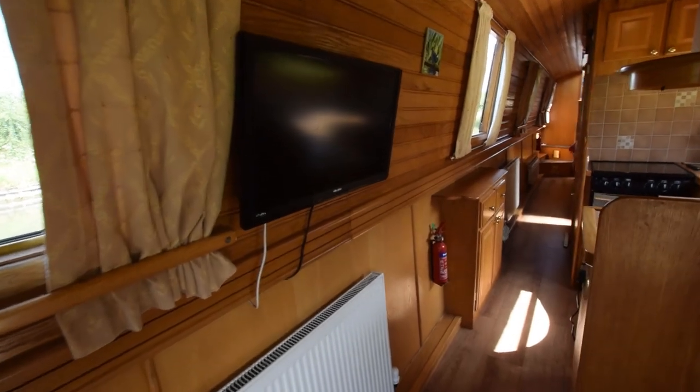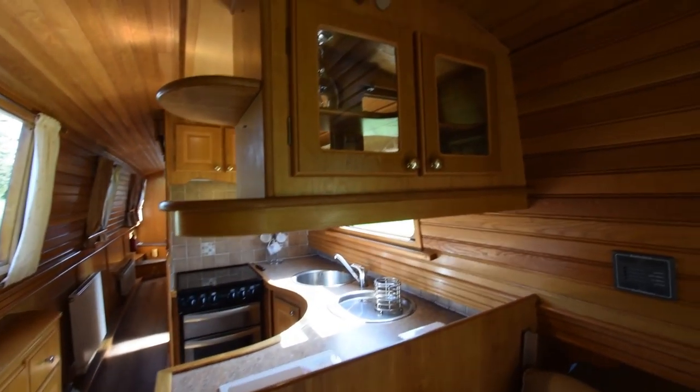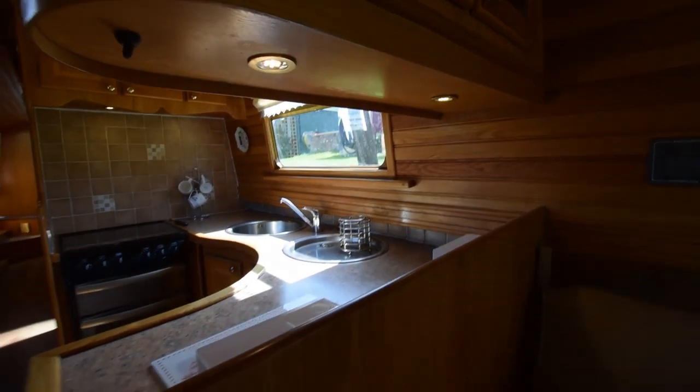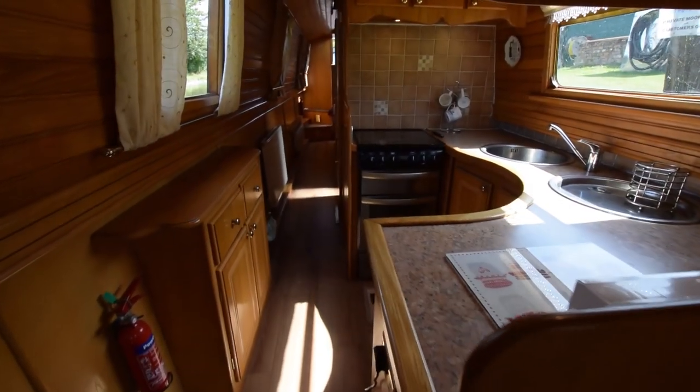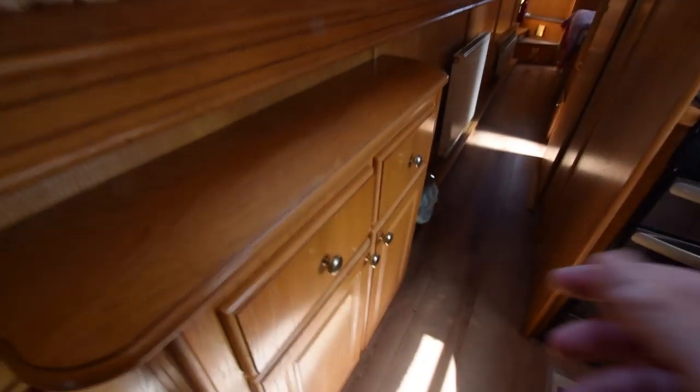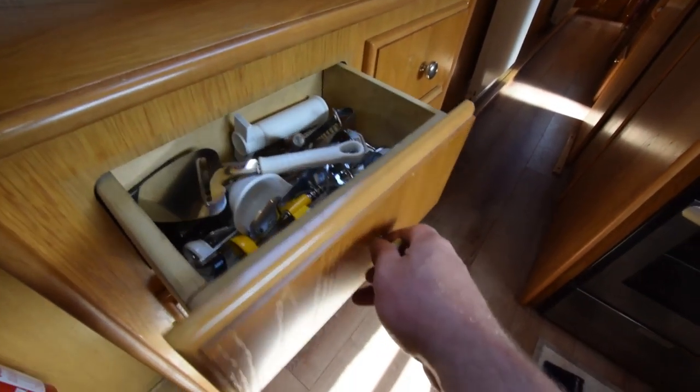There's one of the two radiators in the saloon. They're heated by an Eberspächer diesel-fired system. Nice glasses cupboard with some lights underneath. Big side hatch in the galley on the starboard side, and underneath that some drawers and cupboards.